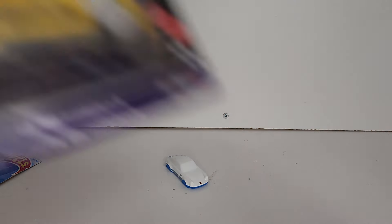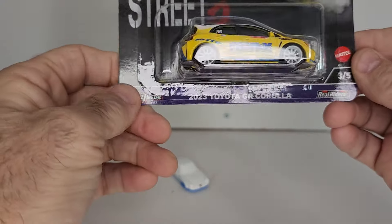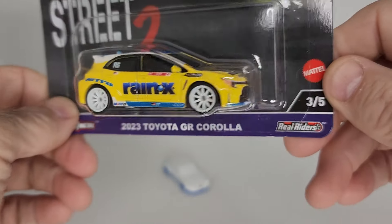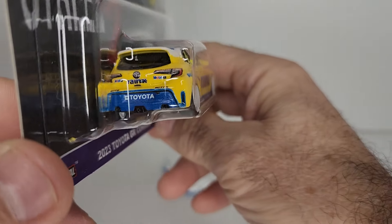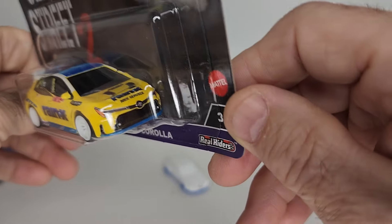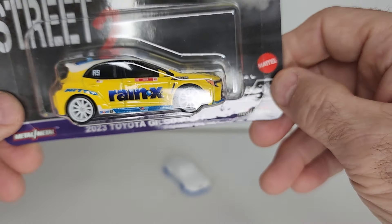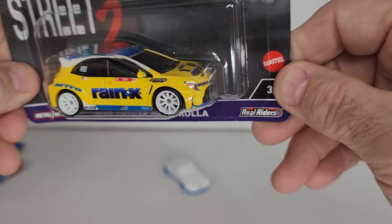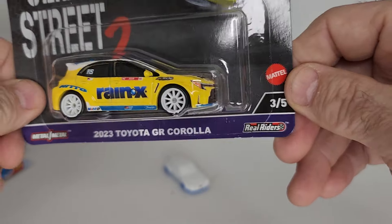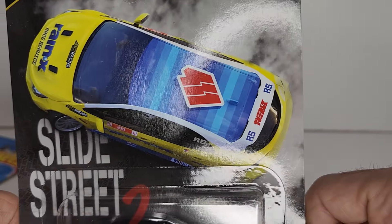Here is the 2023 Toyota GR Corolla and it's got the Rain-X livery on it with the white wheels. I think this one is really sharp — I love the colors on this one. Rain-X — I actually use that on my windows, it's pretty good. Really sharp card art too.